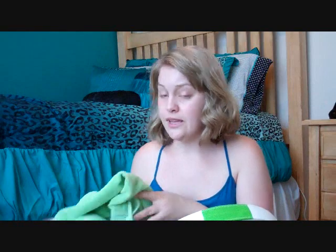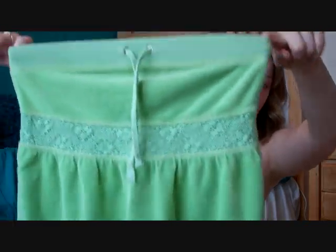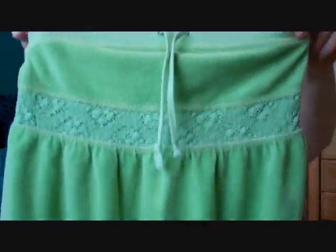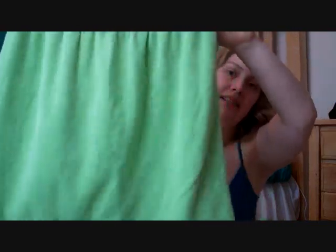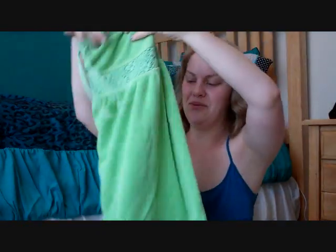And then I have my swimsuit cover-up. This is my Juicy Couture terry cloth cover-up. It's just a little tube top with a drawstring. I actually really like this one because it is that terry cloth, so it's really absorbent. When you're wearing a wet bathing suit, it's almost kind of like wrapping a towel around you, but in a little dress.